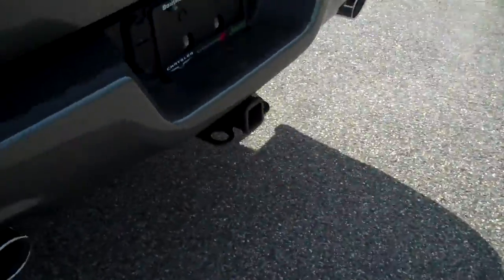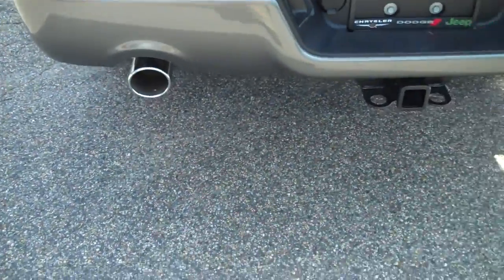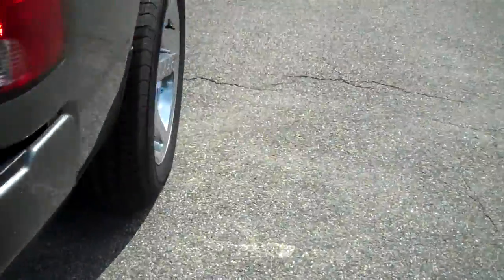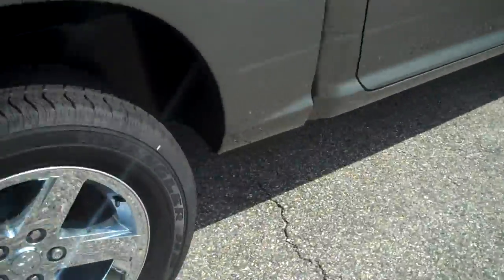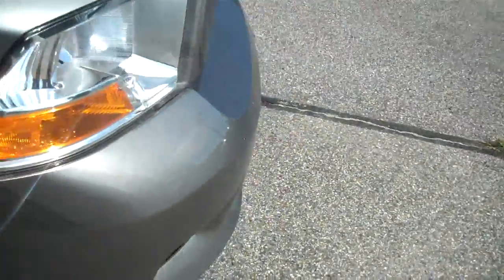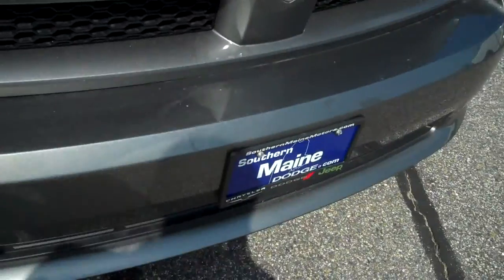This truck finishes off with a fantastic chrome tip dual exhaust and tow hitch. Right now you can buy this truck for just under $30,000 thanks to Ram Power Days. Thank you again for stopping by Southern Maine Motors. We hope to see you soon.